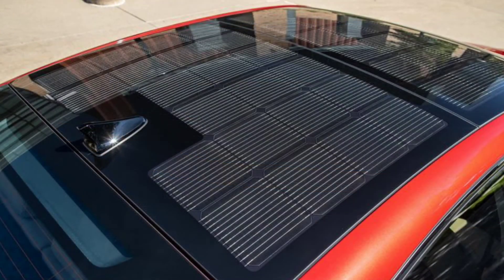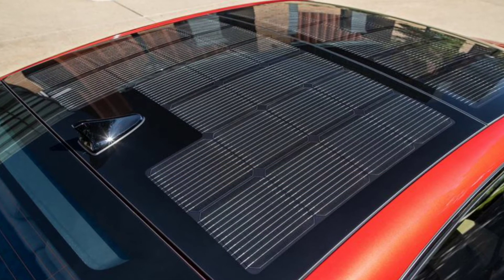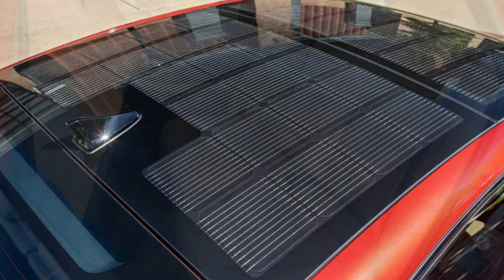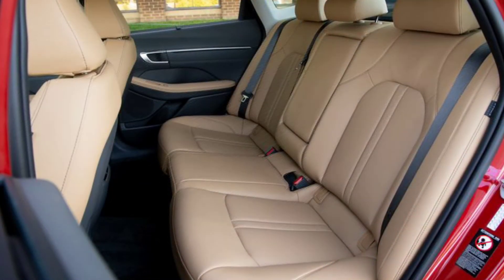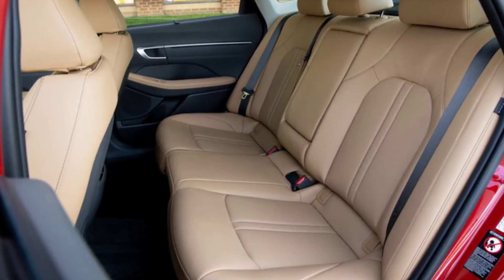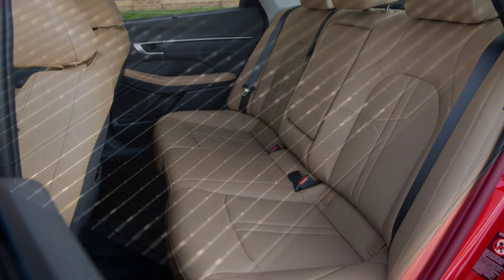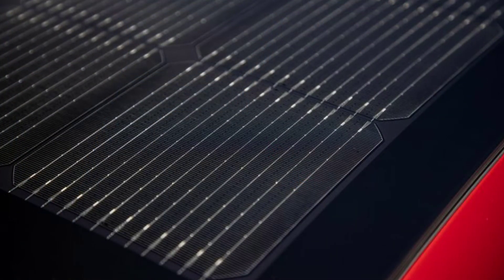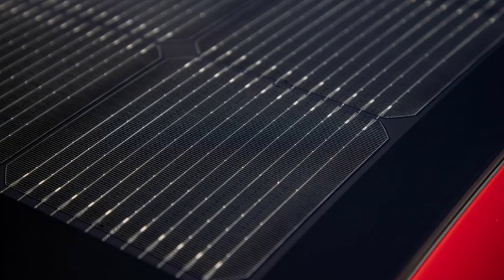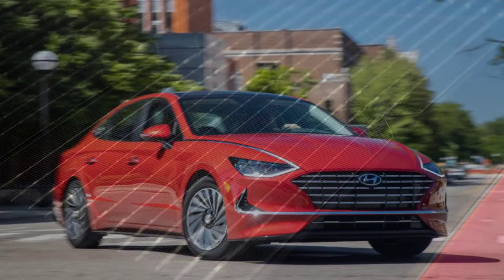Exclusive to the Limited model, the Sonata offers a feature unique in the segment: solar panels on the roof. Hyundai says that the solar roof can add up to 2 miles of driving range per day, and it charges both the standard 12-volt battery and the hybrid powertrain's 1.6 kWh lithium-ion battery pack. Should the 12-volt battery go dead, the Sonata is the rare hybrid that can jumpstart itself — push the 12V battery reset button on the dash and the Hyundai will use its high-voltage battery as an onboard jump pack. Very clever.